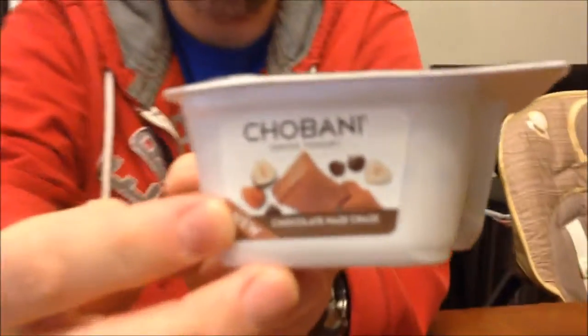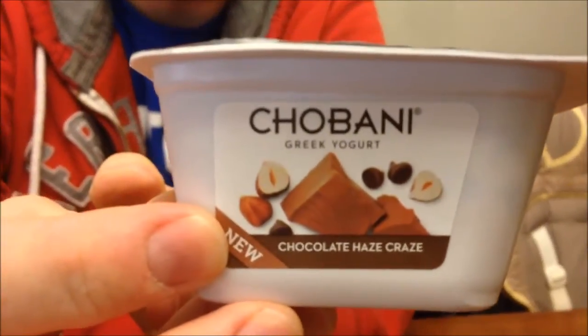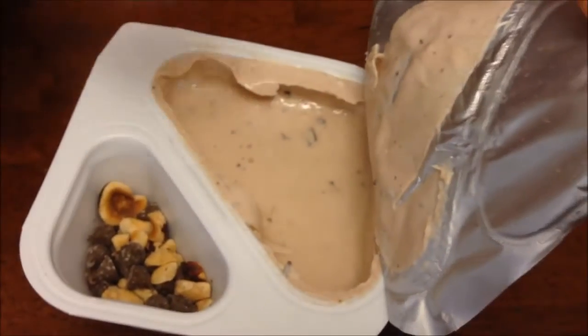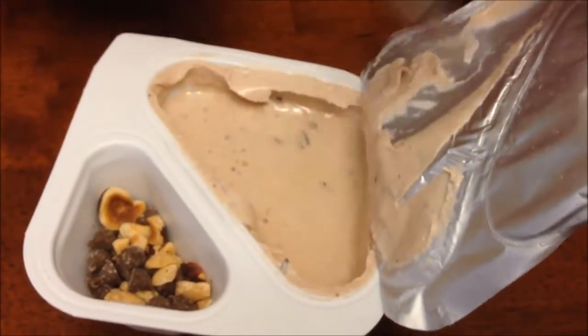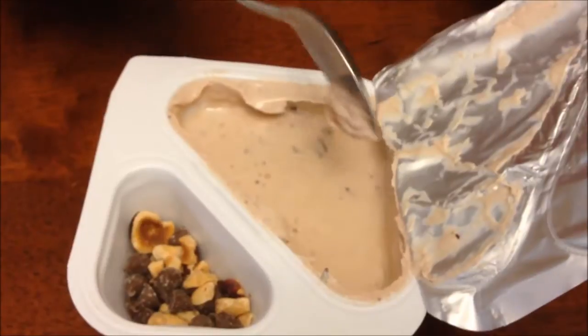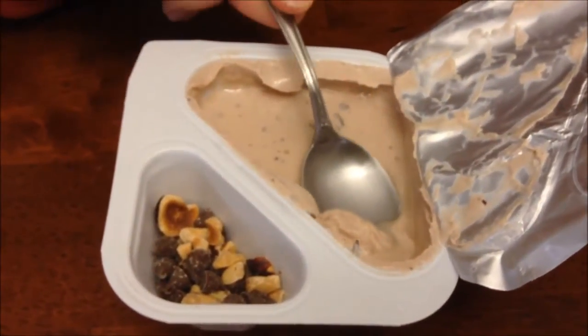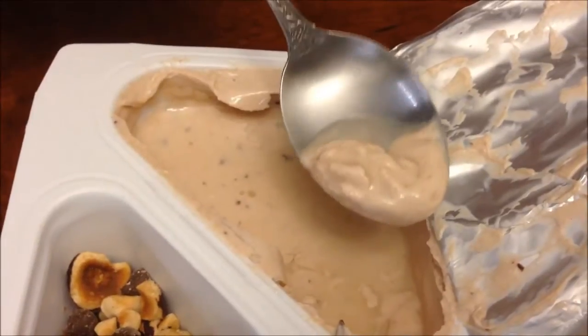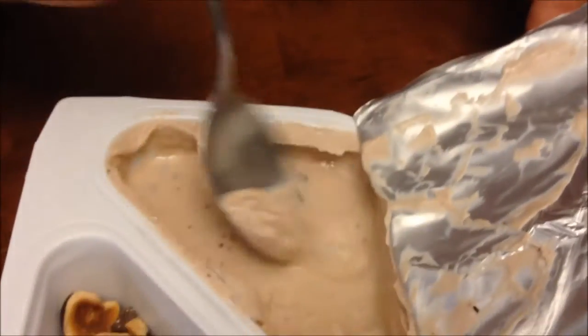It does say it's new — I don't know how new it is, but it says it's new. I can see where all the calories are: right there in those chocolate chips. I've noticed with Chobani yogurt you always have this liquid.